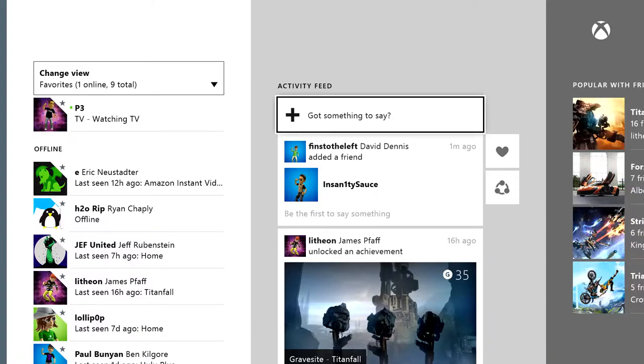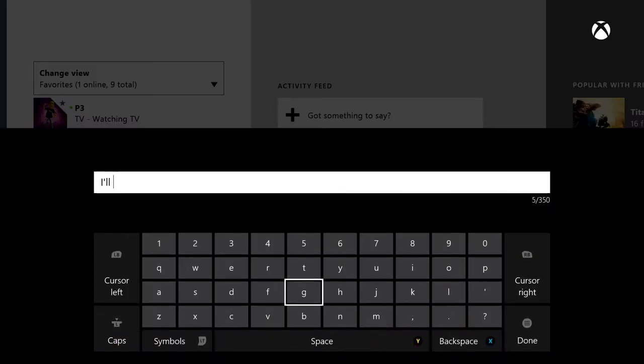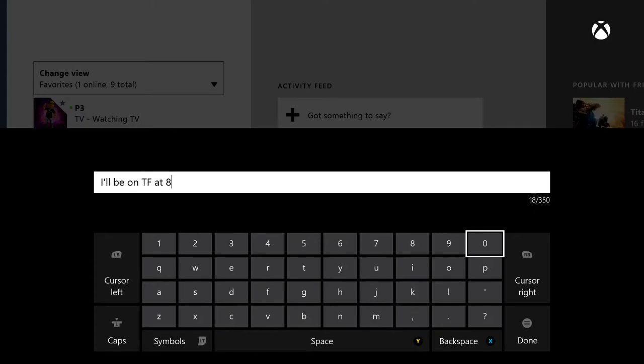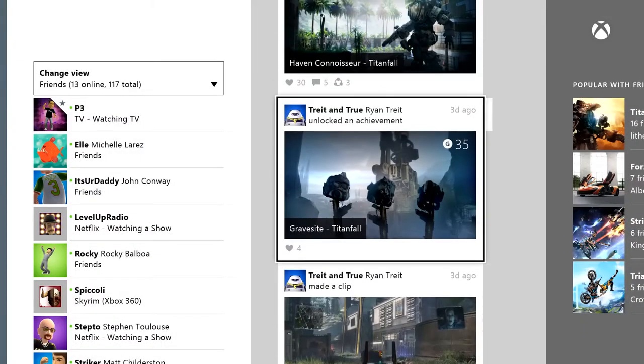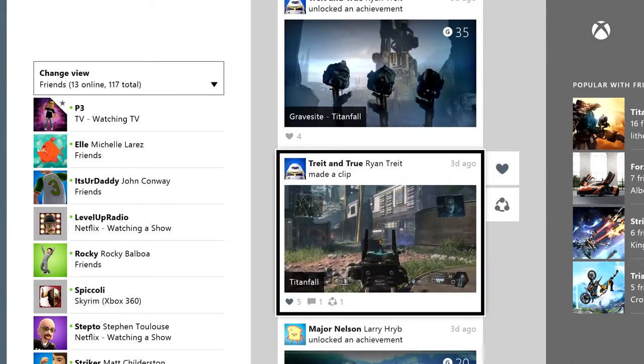You can even add text updates to your feed. So if you want to let folks know you'll be online playing Titanfall at 8 o'clock, no problem. Better yet, you can now have tools to like and share items in your own feed.